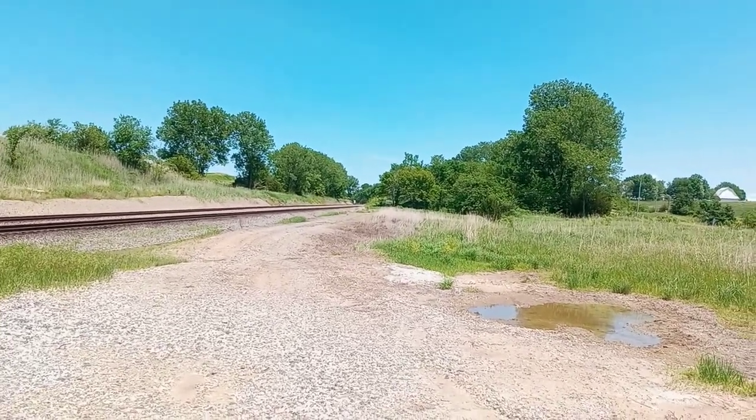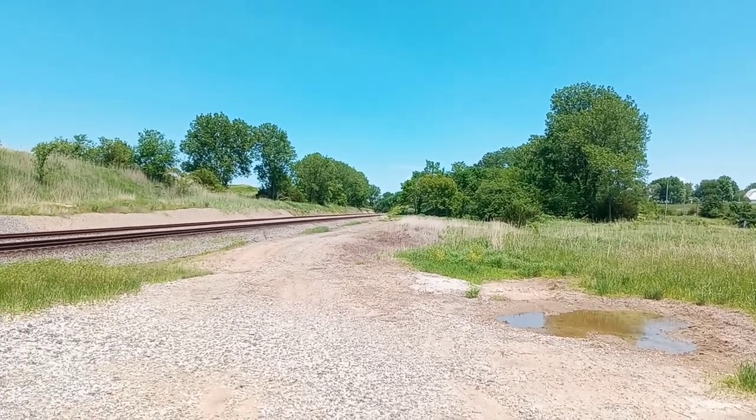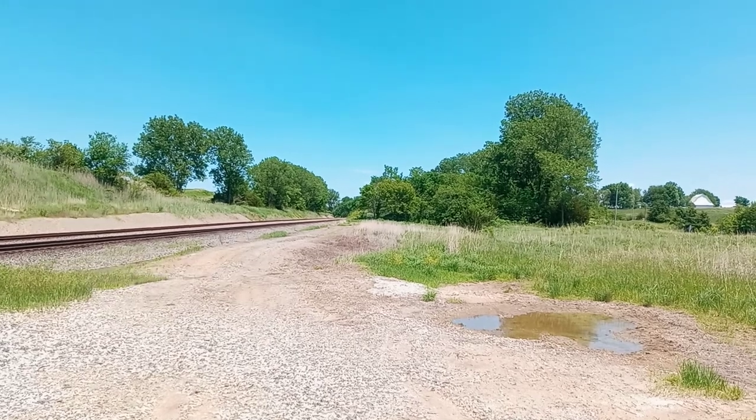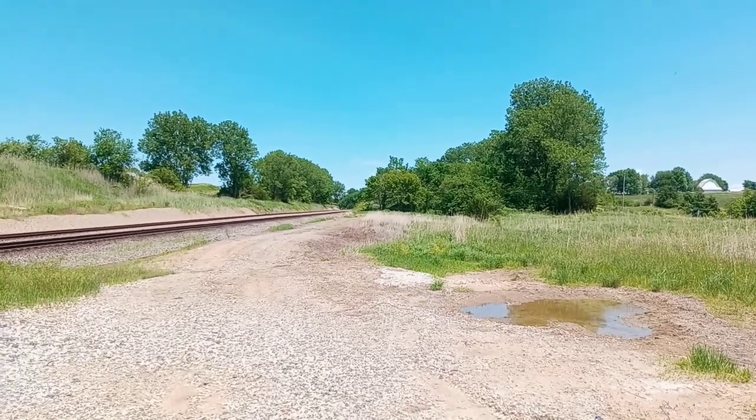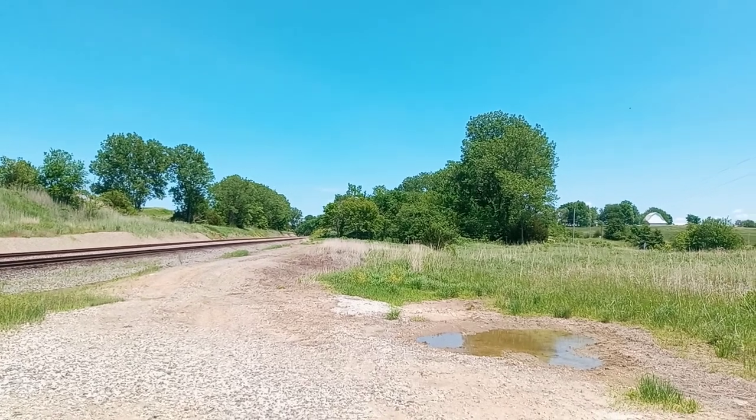That train starts out in San Bernardino, California, heads east, going to stop at Fort Madison, Iowa to take a break, get some dinner on its way eastbound, on its way to Chicago, Illinois.